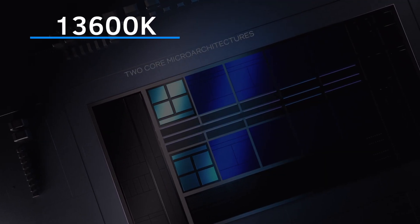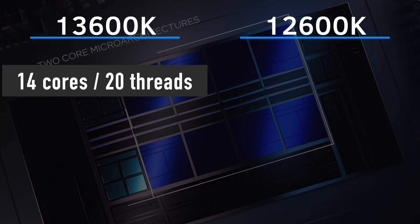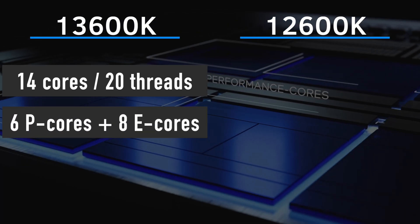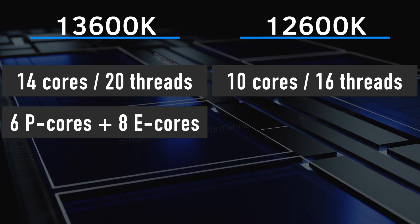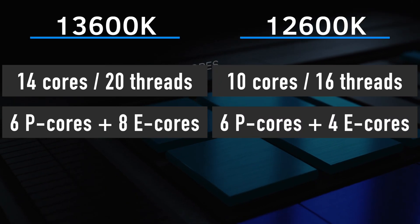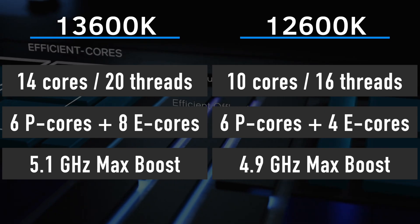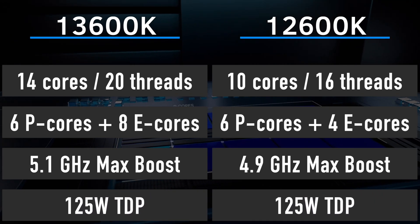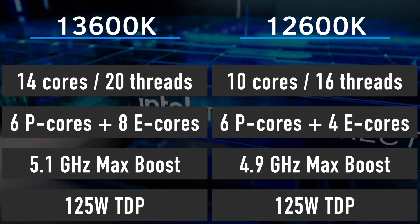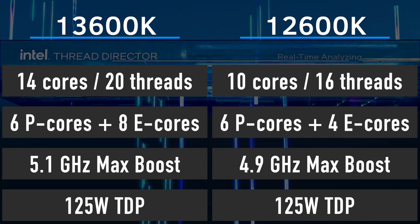Now about those specs. Let's compare the i5-13600K to the currently available 12600K. The 13600K has 14 cores and 20 threads, consisting of 6 performance P cores and 8 efficiency E cores, while the 12600K features 10 cores and 16 threads with 6 P cores and 4 E cores. The 12600K boosts to a maximum of 4.9GHz, while the 13600K is expected to bump that up to 5.1GHz. Both CPUs are set to 125W TDP, but the 13600K will certainly have a higher PL2 value, resulting in an overall higher power consumption under heavy loads.